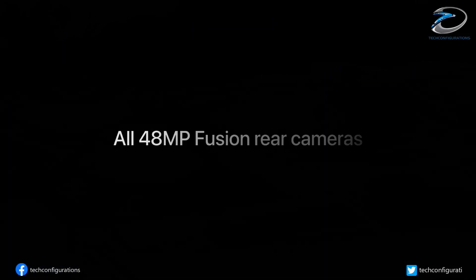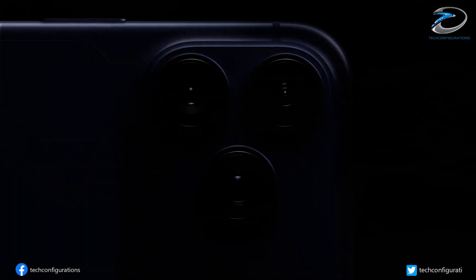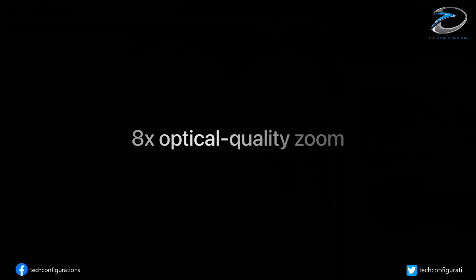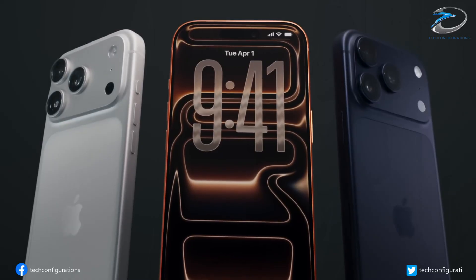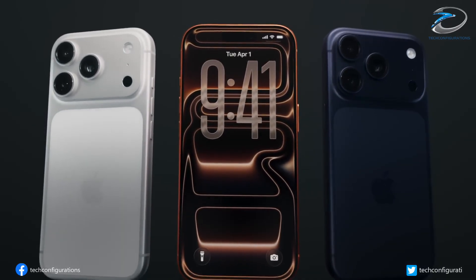I'm curious — are these upgrades convincing enough to make you upgrade to the iPhone 18, or are you going to stick with your current phone? Let me know in the comments. Like, subscribe, and I'll see you in the next one.